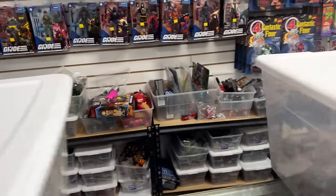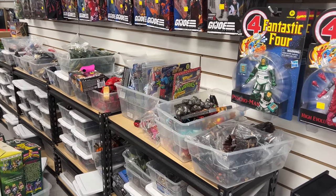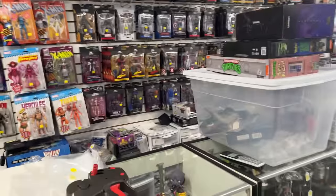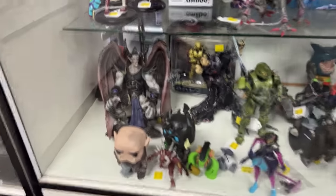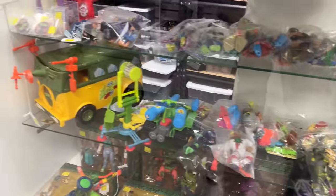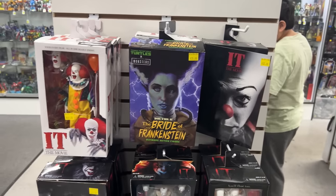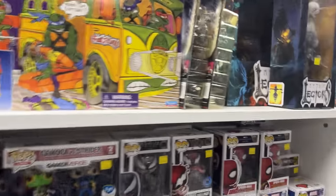Whoa, vintage TMNT stuff right there. That's Star Trek — I don't know if you guys can see that. Legends, some Storm Collectibles, Turtles. Oh — Street Sharks! I don't know what that is but that's pretty cool. Turtles — loose turtles. I don't even know where to start anymore. Got some NECA here. Oh, Mystic Legions!